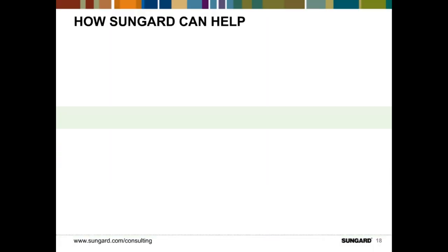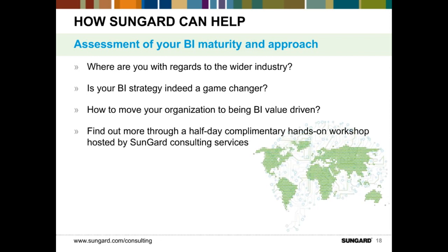How can SunGuard help your organization? We actively engage with clients in projects to help them assess their BI maturity, their approach, and a roadmap to get the value. In this approach, we help you answer questions about where you are relative to the wider industry, helping you define a BI strategy that can be a game changer and move your organization to being BI value-driven. We would recommend a complimentary half-day workshop where our consultants can work with your team, review your BI maturity, your desired levels, and create a roadmap defining the initiatives to help your organization get that value.